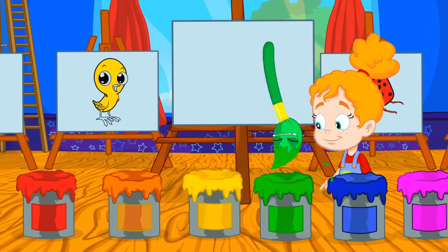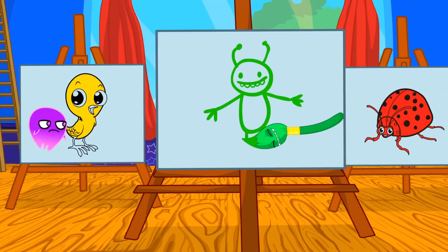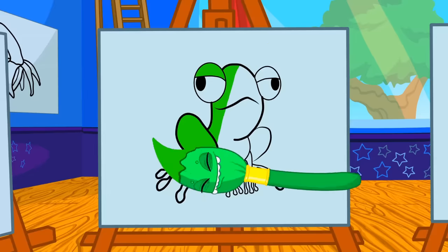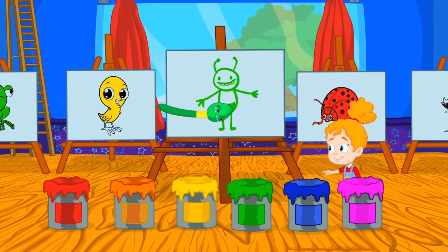It's Green's turn. Yes Groovy, you are green. What other animal is also green? Yes, the frog.